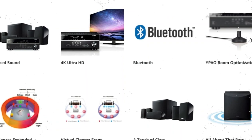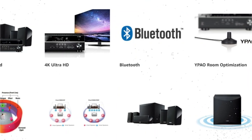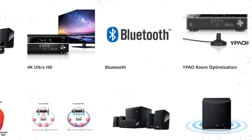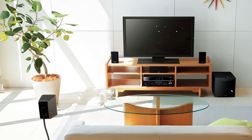The YPAO Sound Optimization feature uses a built-in microphone to study the acoustics of your space and modify the system's output for better sound quality, making setup simple. Your favorite motion pictures, TV shows, music, and video games will sound crystal clear and balanced with the help of this complete 5.1-channel home theater set.